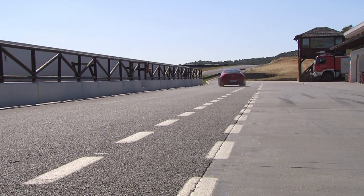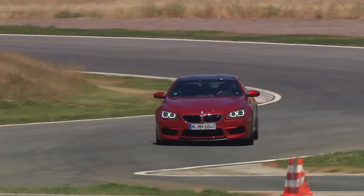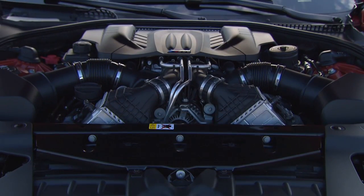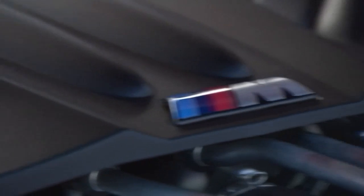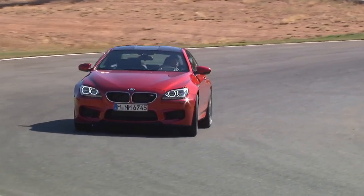Let's get the technical stuff out of the way. While the last M6 had a big V12 stuffed under the hood, the latest version gets a more powerful, high-revving V8 engine. This new 4.4-litre twin-turbocharged engine makes 560 horsepower and 500 foot-pounds of torque, and mates to a 7-speed double-clutch transmission designed to handle the high torque and revs.